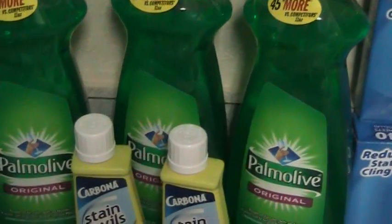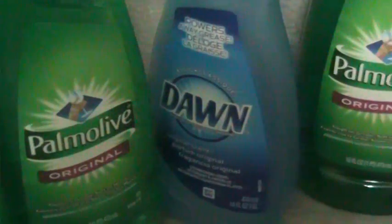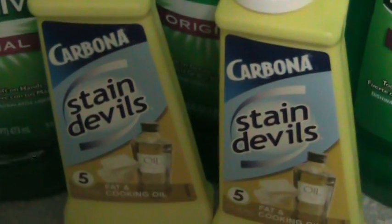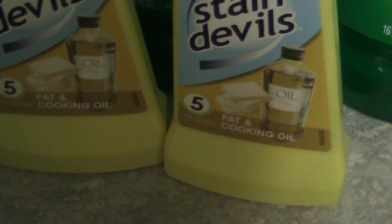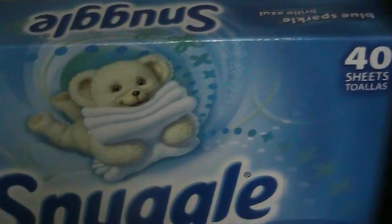In front you'll see Palmolive 16-ounce dish detergent — I think I got six of those, and one Dawn. I got Carbona Stain Devil, which takes out any kind of oil out of your clothes. I got two boxes of 40-count sheets of fabric softener for the dryer — one on top and one on the bottom as you can see.